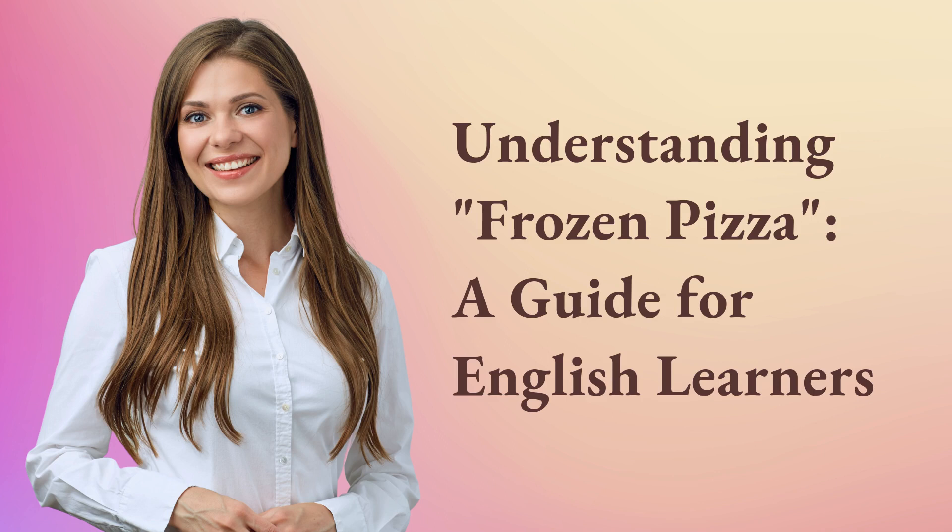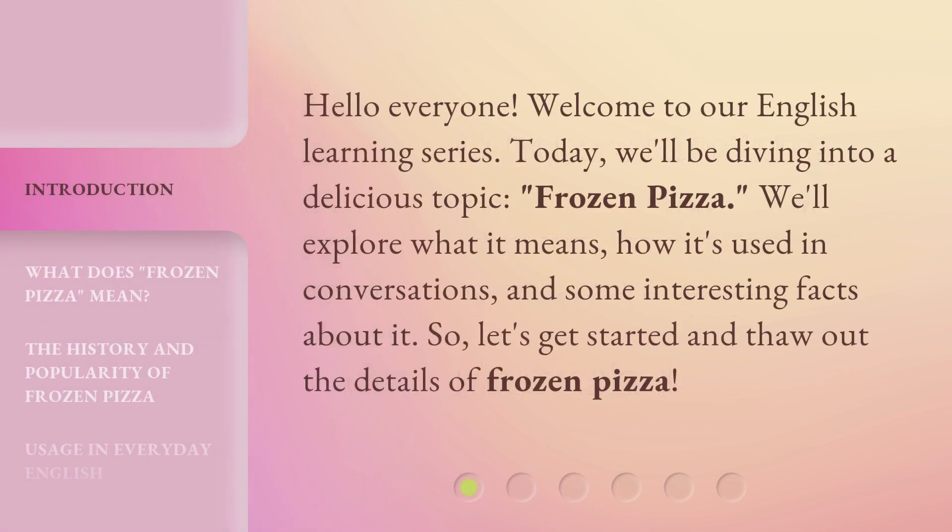Understanding Frozen Pizza: a guide for English learners. Hello everyone, welcome to our English learning series. Today, we'll be diving into a delicious topic — frozen pizza.